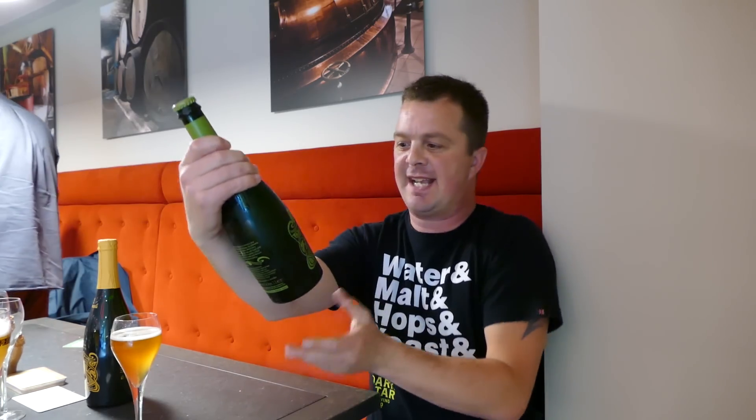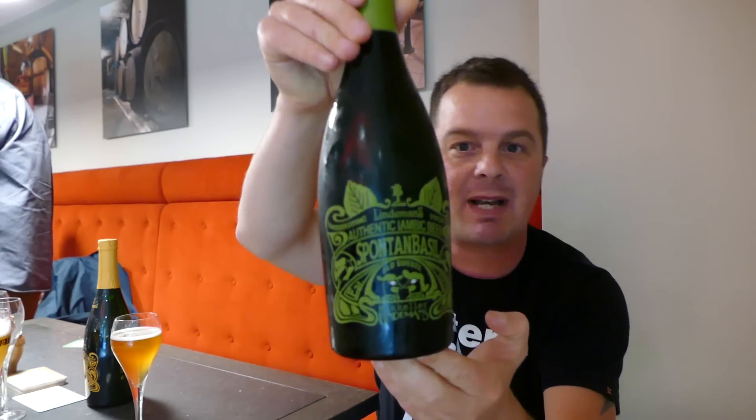It's beer o'clock on my little crap beer. I've got a classic Lindemann's beer today — it's Lindemann's authentic Lambic beer, Sponton Basil. It's a collaboration with McKellar.